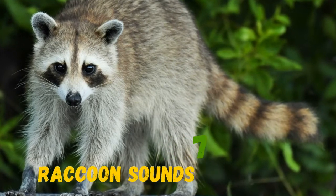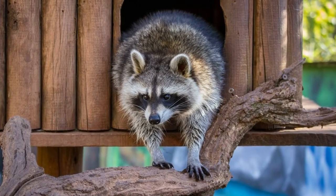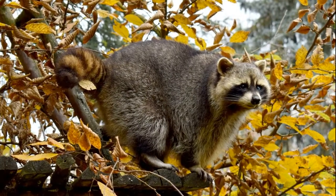Scientists have found out that raccoons make as many as 51 different sounds like birds, whimpers, snarls, growls, hisses and screams. Now you will hear one of them.